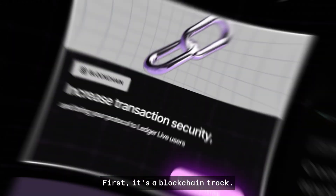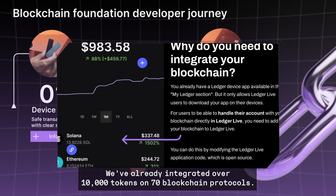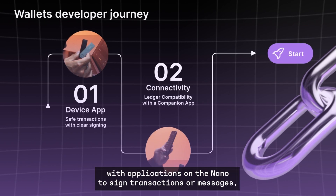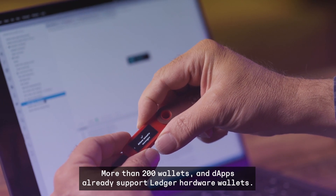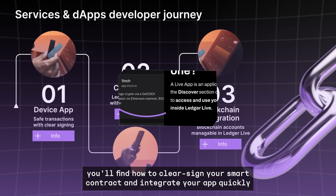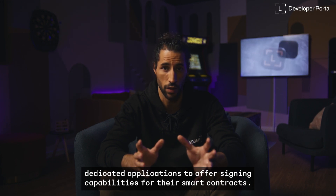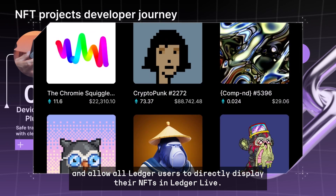First is the blockchain track. It's all about increasing transaction and message signing security, and bringing your protocol to Ledger Live users. We've already integrated over 10,000 tokens on 70 blockchains protocols, but so many are still missing. Then comes the wallet track, which is about how to connect a Ledger device to your application, either by using USB or Bluetooth, and communicate with applications on the Nano to sign transactions or messages, get addresses. More than 200 wallets and dApps already support Ledger hardware wallets, and we want your app to be among the next ones. On the services and dApps track, you'll find how to clear sign your smart contract and integrate your app quickly in Ledger Live. More than 50 dApps and services are available in the Ledger Live App Discover section. Finally, the NFT track is about securing NFT collections and allowing all your Ledger users to directly display their NFTs in Ledger Live.